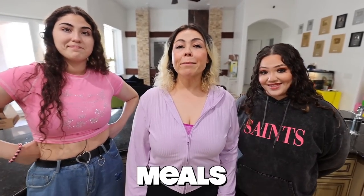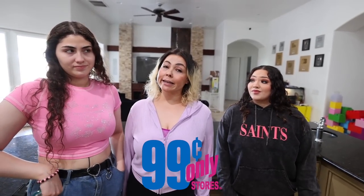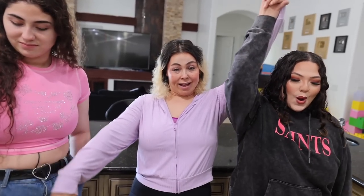Today we're gonna be cooking gourmet meals from the dollar store. Since we've been going to the Dollar Tree store, this time we're gonna go to the 99 cent store. This time we're gonna have teams. Amira, you're with Paul. Jam Jam, you're with me. That means I have to make some types of noodles for something. Let's go guys!